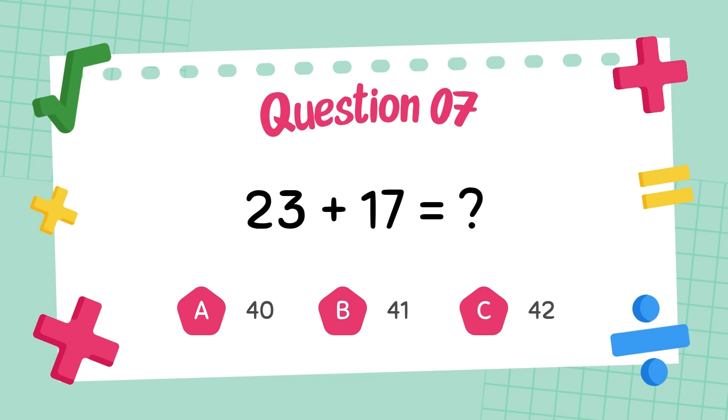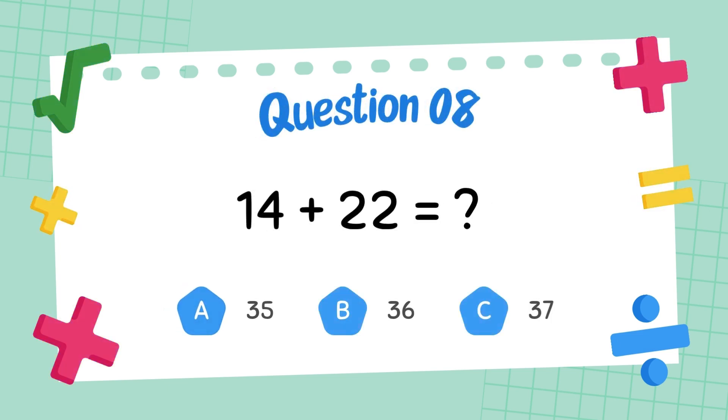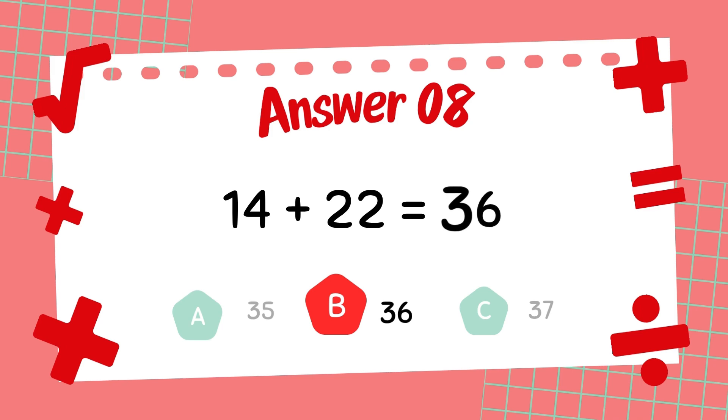What is twenty-three plus seventeen? The answer is forty. What is fourteen plus twenty-two? The answer is thirty-six.